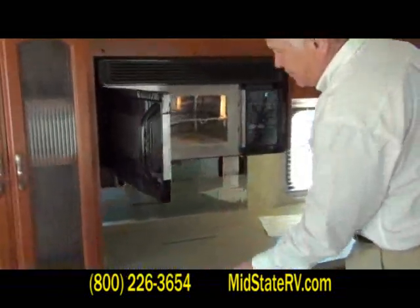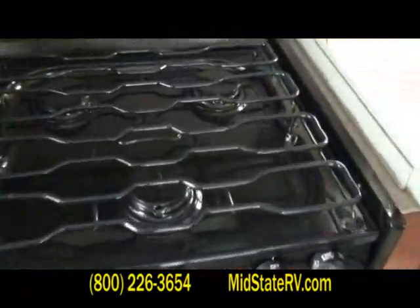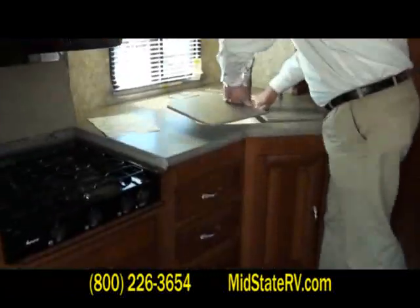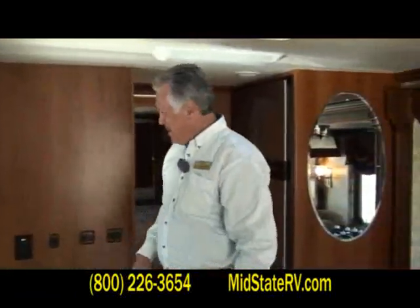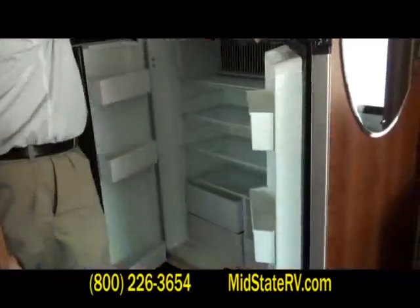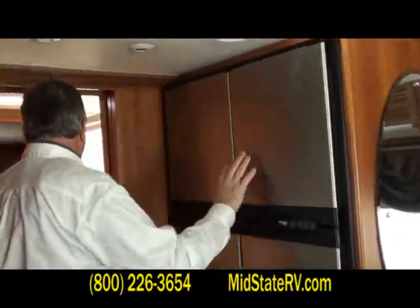Convection microwave oven. Look at that stove — it's never been used, but it needs to be. Come on down, pick it up, and enjoy it. Nice big sinks here with Price Pfister residential faucets. Four-door Norcold refrigerator with an ice maker on the top half — big as most residences will have.